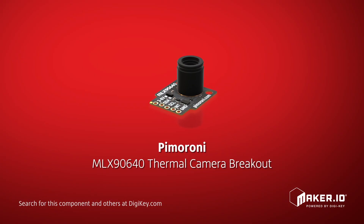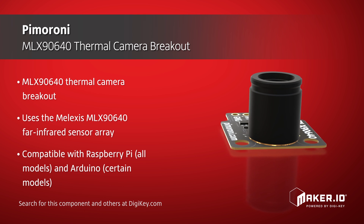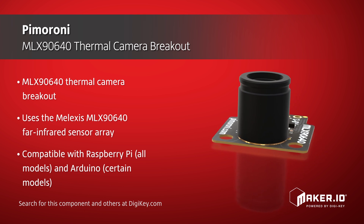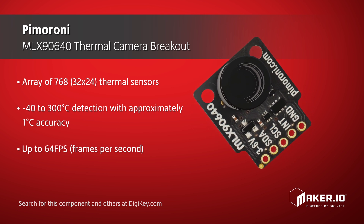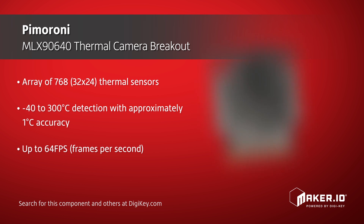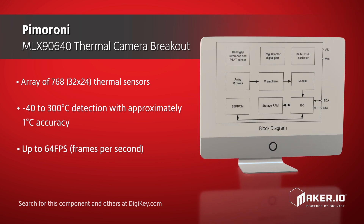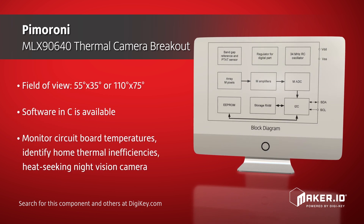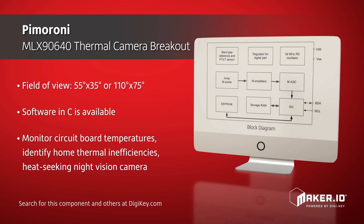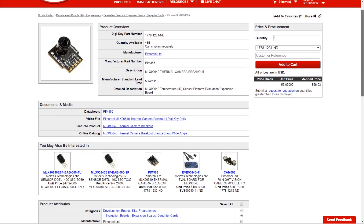For this week's product spotlight, let's take a look at the Pimoroni Thermal Camera Breakout. This is a heat vision camera that you can use with an Arduino or Raspberry Pi over an I2C connection. It can detect temperatures from negative 40 to 300 degrees Celsius with one degree accuracy and a 64 frames per second frame rate. It also comes in a standard or a wide angle option. Maybe you want to make your own night vision camera, or a robot that knows when to flip burgers at your barbecue, or put a twist on that Pi Etch-a-Sketch project. You can order the board through Digikey or add it to your favorites for when the right project comes along.